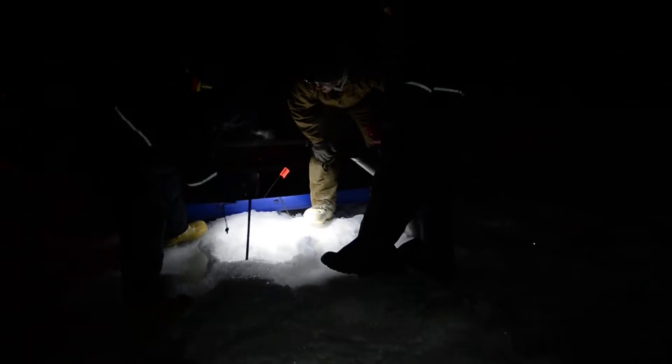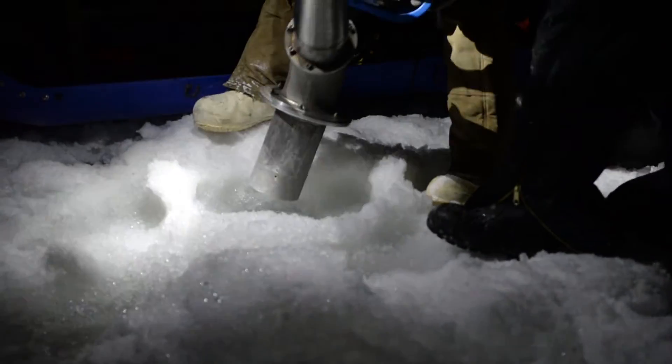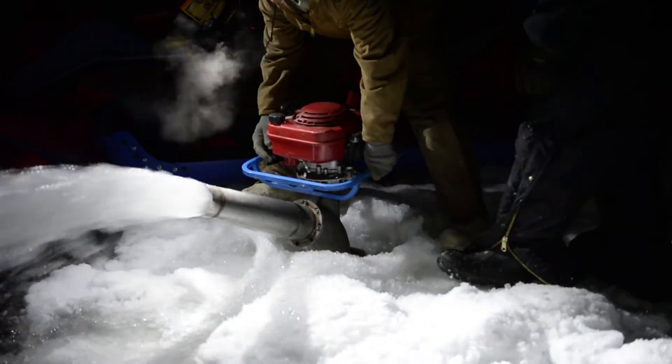The other option is we can fly fuel in, but the cost would be exponentially higher than what it is right now. Eventually they'll be hauling probably double tankers full of fuel out here across this bridge.